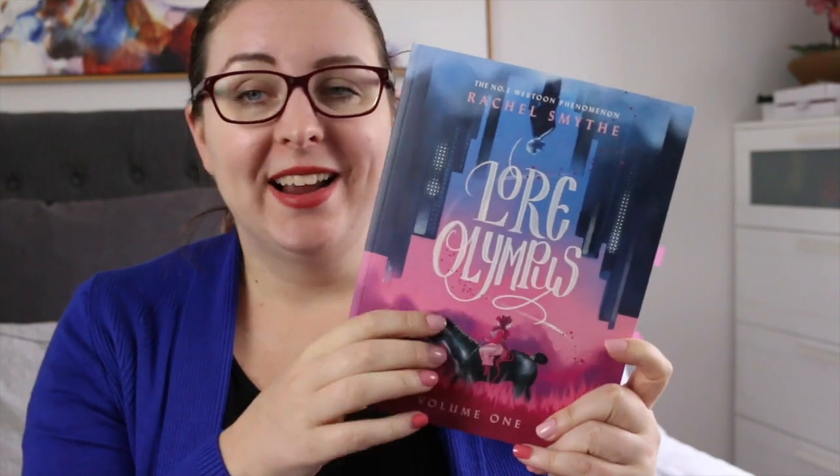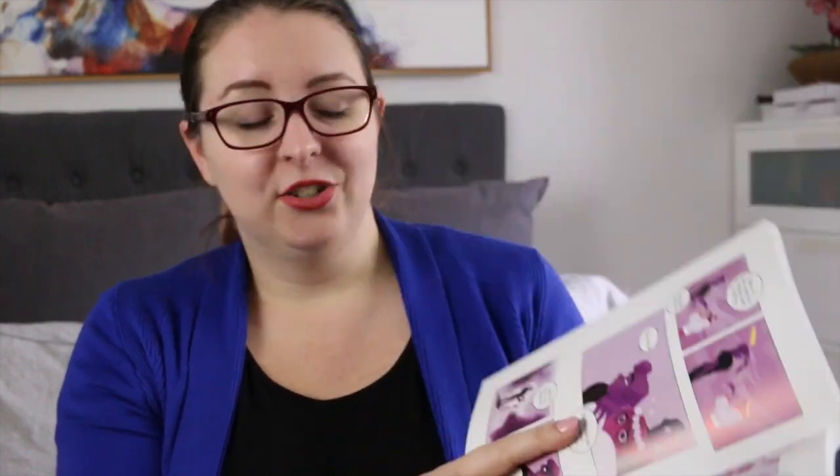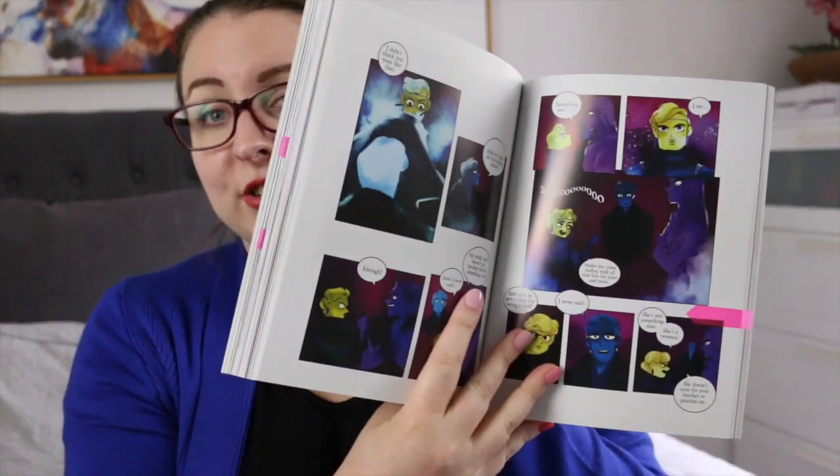I ended up ordering the paperback edition of Lore Olympus and it's just gorgeous. This is by Rachel Smythe — most people know about this. It is a webtoon comic and a Hades and Persephone retelling. It is just stunning and I'm so glad I own this copy. At first I wondered if I was going to be sad I didn't order a hardback, but I actually really like the floppiness of it. The artwork is just stunning and all of the colours are just gorgeous. I can't wait for volume two to come out.